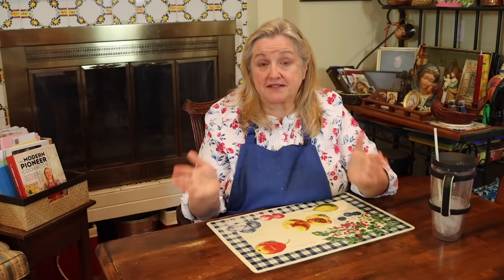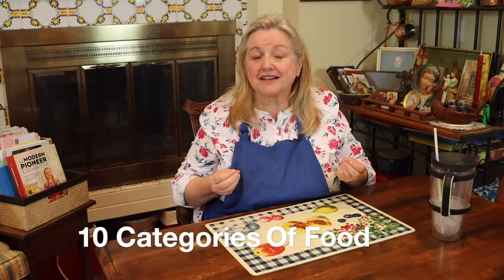We never know when tough times are going to hit — it could be on a personal level, a national level, or even a global level like what we went through in 2020. Today I want to share the 10 categories of foods that homemakers during the Great Depression stocked in their pantries, which allowed them to create meals no matter what their situation was — and also allowed them to thrive during World War II.